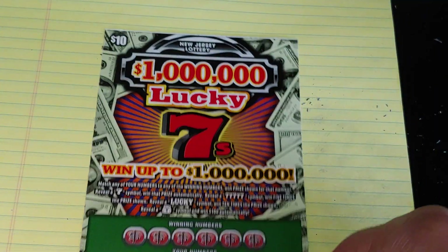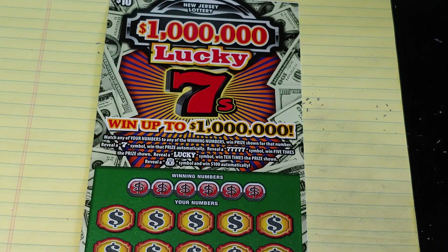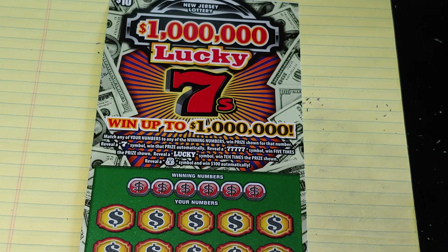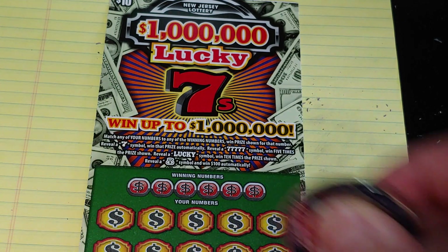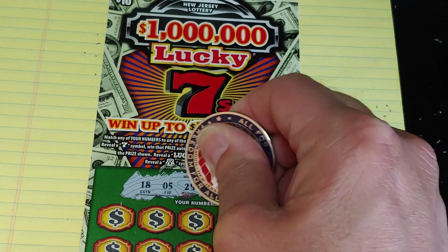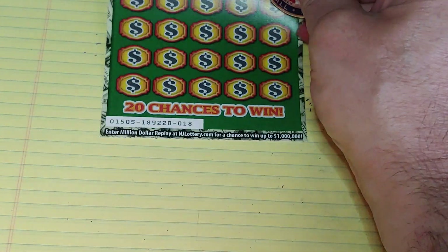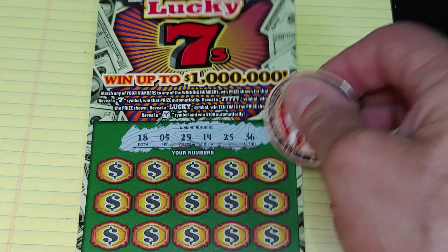Up next, the $1,000,000 Lucky 7s. On this, we're looking to match your number to the winning number, win that prize. Get a 7 to win automatically. Five 7s to win five times. Lucky wins 10. Get a money bag symbol, win $100. Numbers we have: 18, 5, 29, 14, 25, or 36. This is ticket number 18 — I love 18.